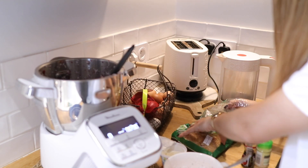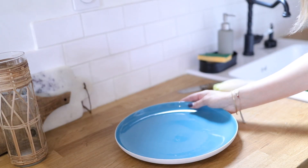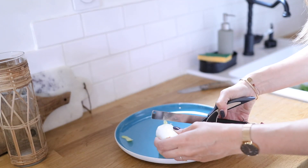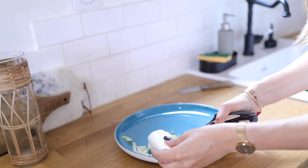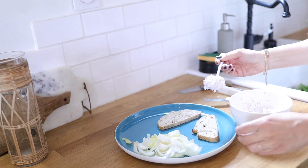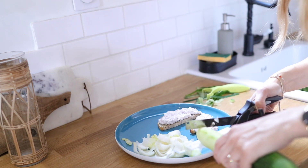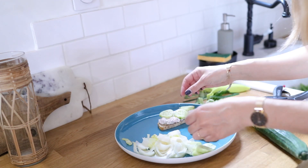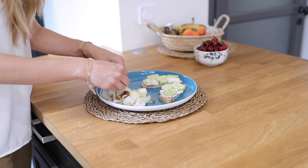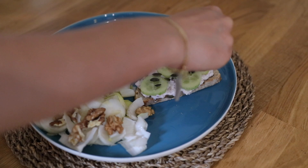Je prends une assiette absolument immense — je mets mes mains autour pour que vous voyiez la taille, parce qu'une fois les aliments dedans on dirait qu'on ne mange pas grand chose. Je coupe mes endives avec un petit outil dont je vous ai déjà parlé, disponible sur Amazon via le lien en barre d'infos. Je tartine le pain, j'ajoute des rondelles de concombre, des noix sur les endives, des graines de courge et de sésame sur les tartines — pour varier les saveurs et les textures.